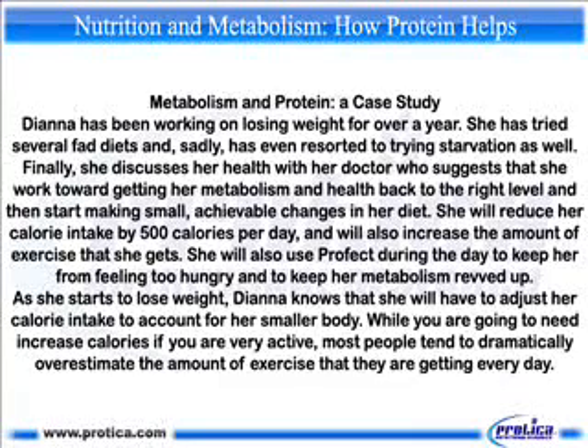As Diana starts to lose weight, she knows she will have to adjust her calorie intake to account for her smaller body. While very active people will need increased calories, most people tend to dramatically overestimate the amount of exercise they are getting every day.